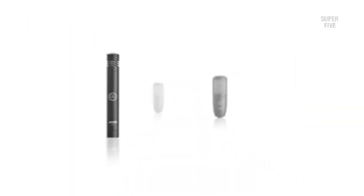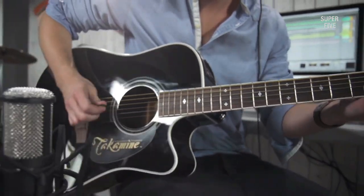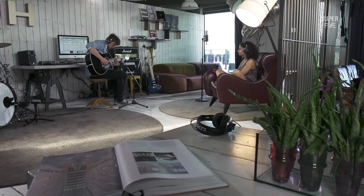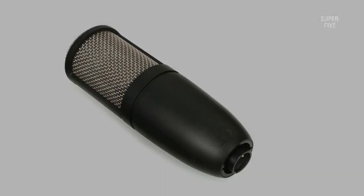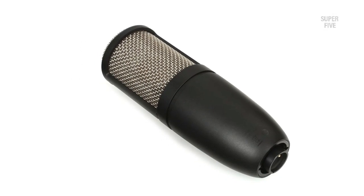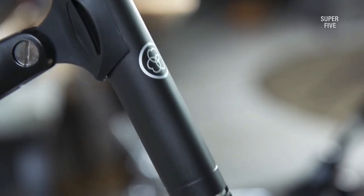We wouldn't mind lugging it about since it is substantial and durable. If you use this vocal mic for a live performance, you'll probably be blown away by how clear the sound is. We ran the audio without equalization and were blown away by how well it came through. Additionally, it comes with a bass cut filter — it's not very usual to find a built-in function like this, but it's one of the more useful features.